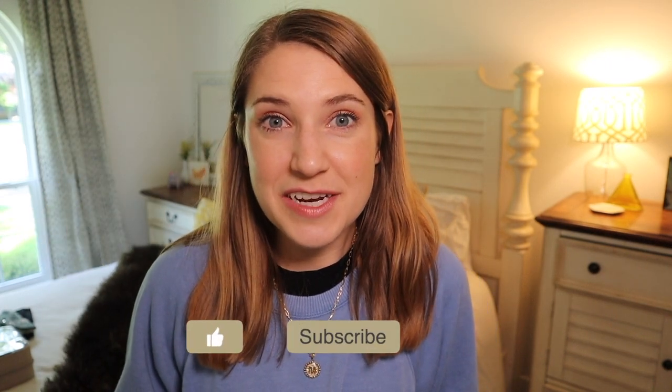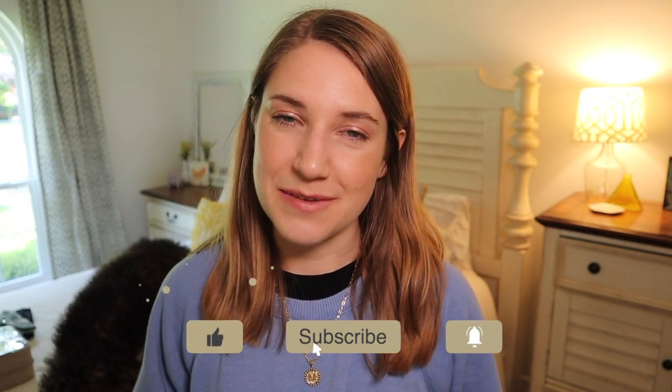If you like this video, then like it. Stick around, subscribe, join the community, and I'll see you in my next one.